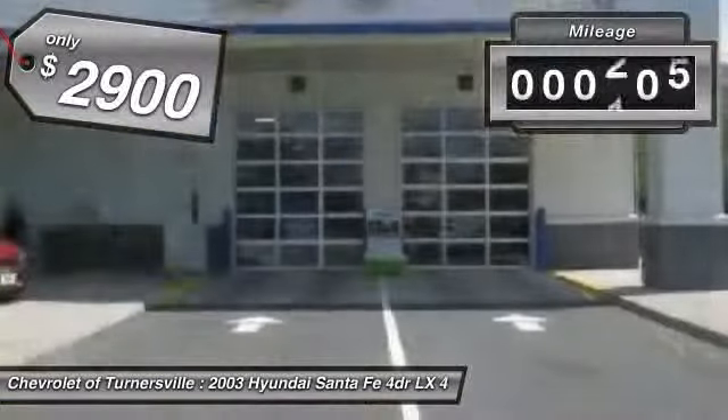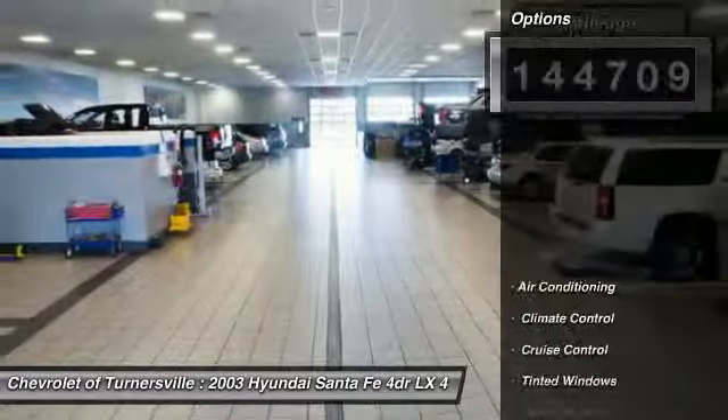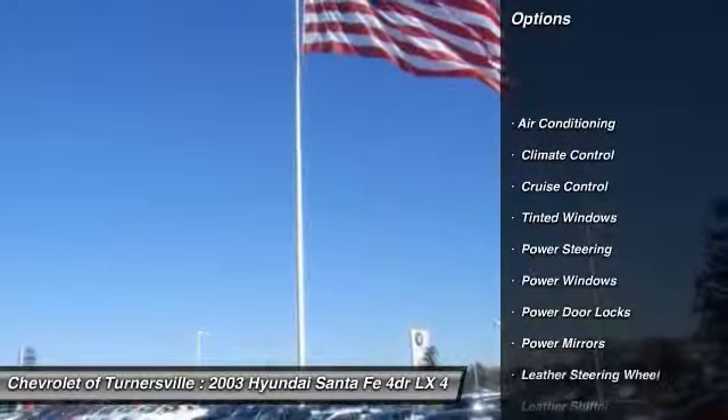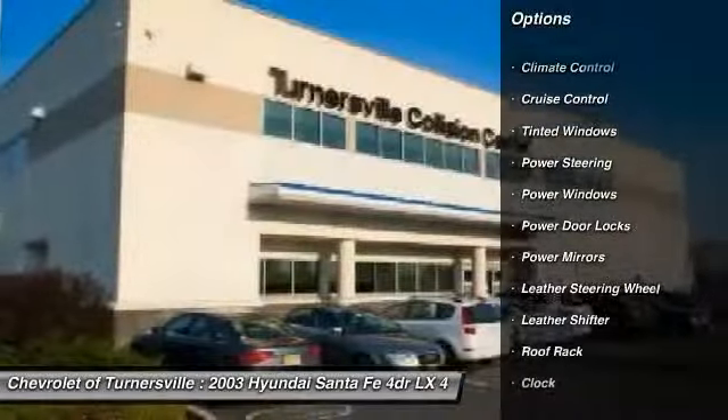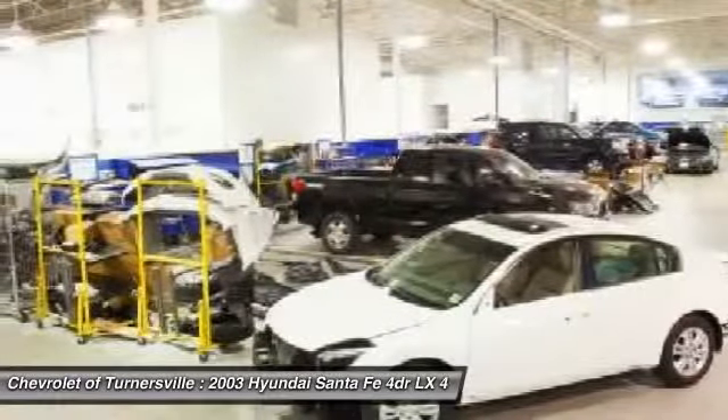This vehicle has less than 145,000 miles. Here are some of this vehicle's great options: traction control, CD changer, dual airbags, alloy wheels, homelink garage door opener, driver airbag.